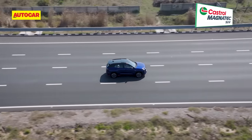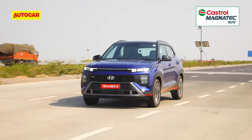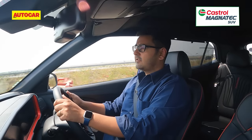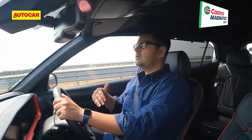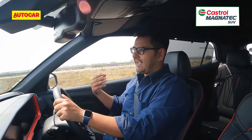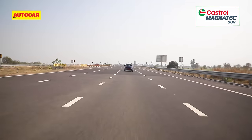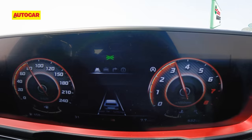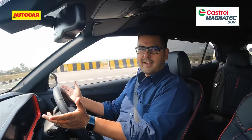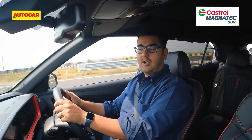On our drive route on the completed section of the Delhi-Mumbai expressway, straight-line stability is good — you can hold triple-digit speeds with comfort and ease — and there's also the safety net of ADAS functions, really helpful on a wide open expressway. Functions like lane keep assist and auto emergency braking are truly worth spending extra money for. You do tend to lose focus on a road that goes on and on, so these features count for a lot.